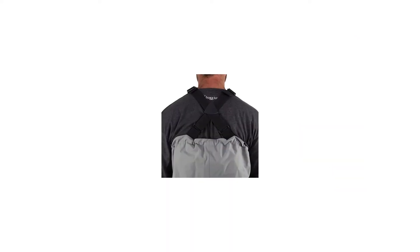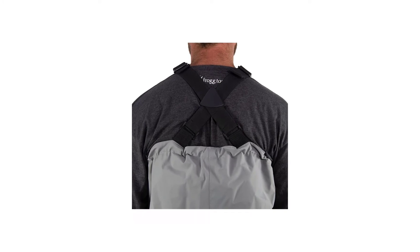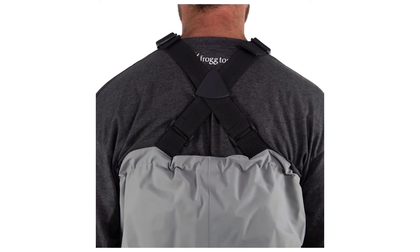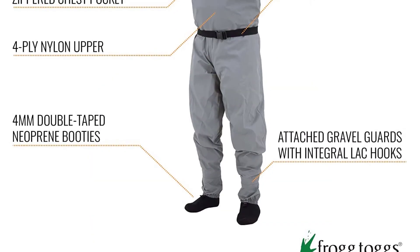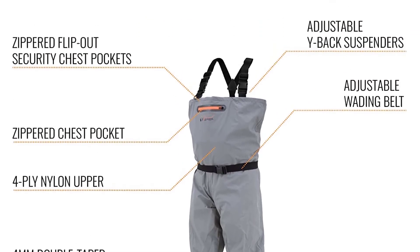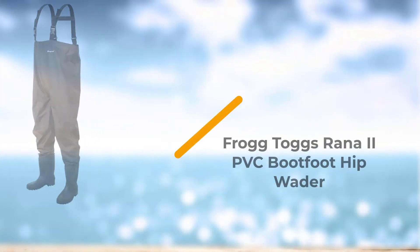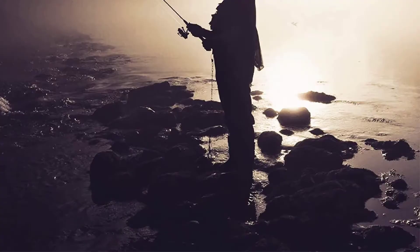The weak point on these otherwise excellent waders is the four-millimeter neoprene stocking foot, which can occasionally fail, leading to leaks, and Frog Togs customer service is not what it should be. That said, these are excellent entry-level breathable waders, and for the price it's well worth giving them a shot.